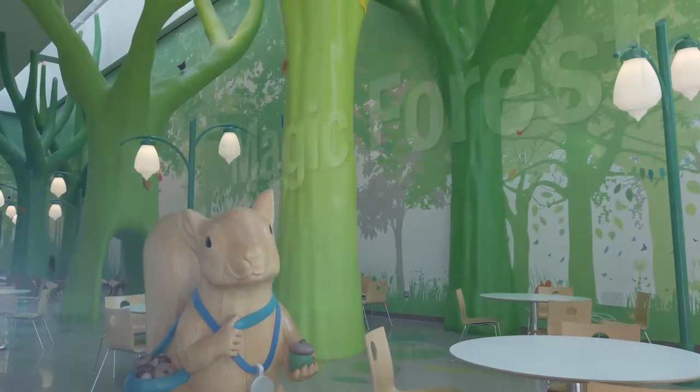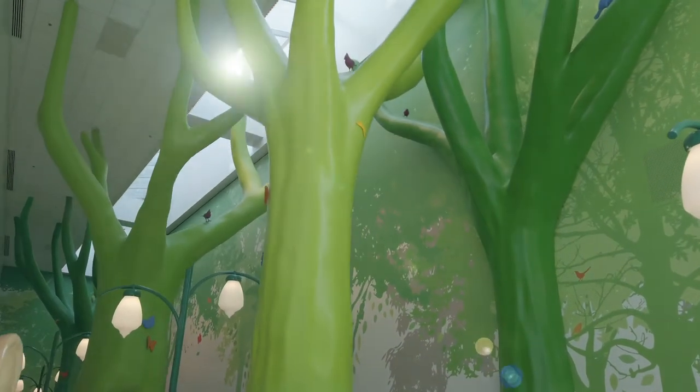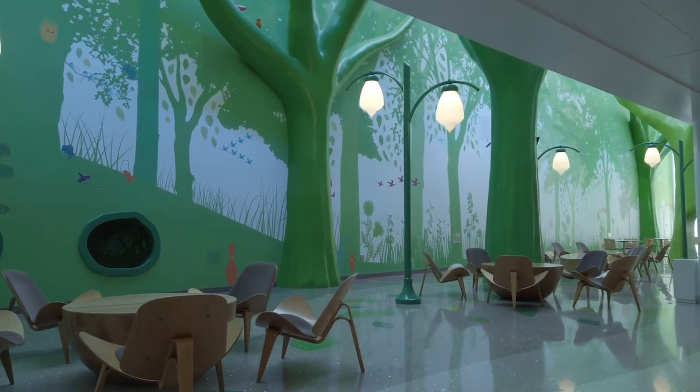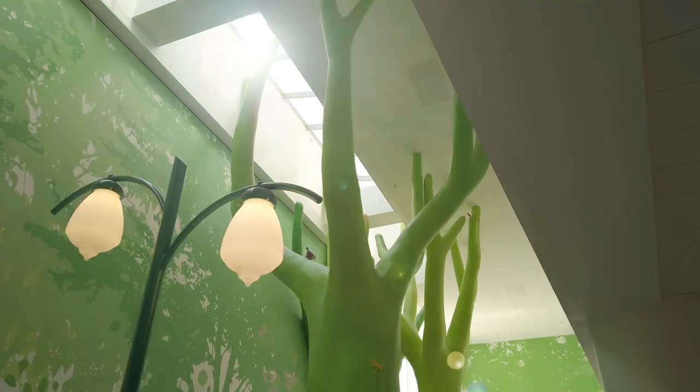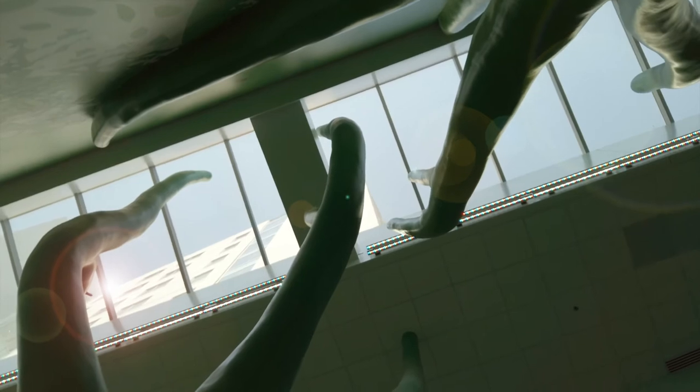And this is the Magic Forest, an area of respite for patients, families, and staff. This is a place to rest and discover, with seek-and-find games on the walls, a tunnel that turns regular kids into earthworms, and large fabricated trees in an ever-changing light soundscape that changes with the time of day and seasons.